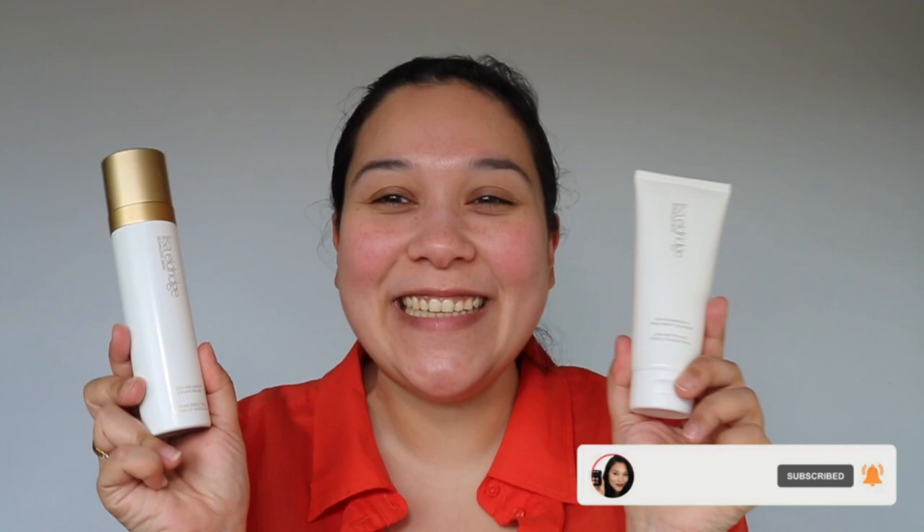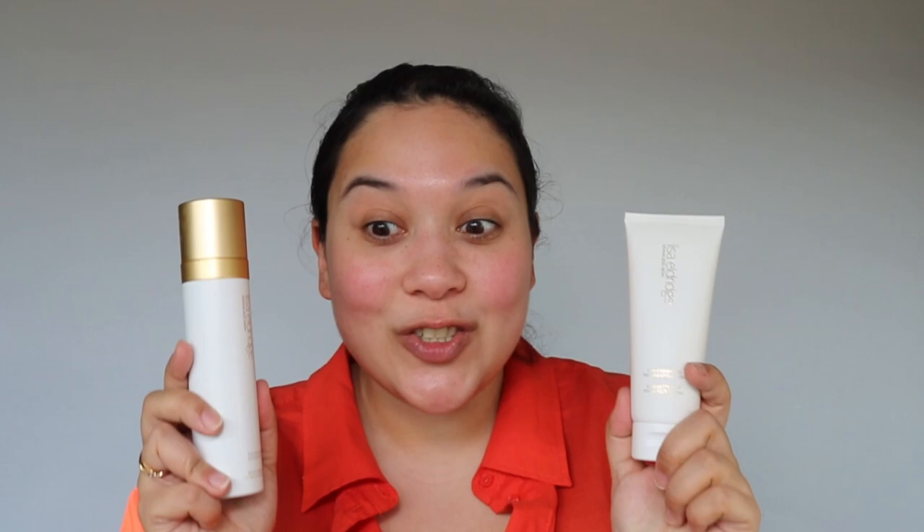Hi, what is up you guys? Welcome or welcome back to my channel. Today we're going to be looking at the new launch by Lisa Eldridge. Lisa Eldridge finally launched some skincare items. I got pretty excited because I use skincare every day — in the morning, the AM and the PM. I'm a skincare junkie, but skincare is a tricky thing. You've got to test it out for a long period of time.